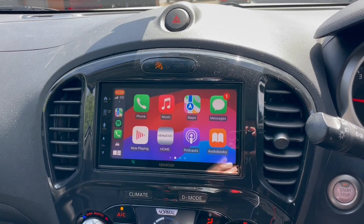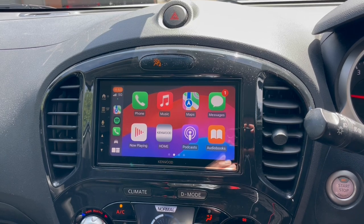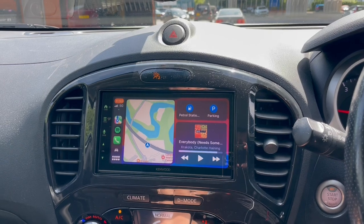This will now give you Apple, Android, Bluetooth, DAB, USB, USB video, full touchscreen, and you've got Siri and Google control.